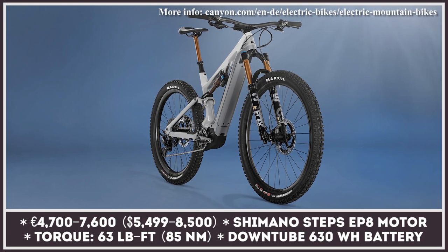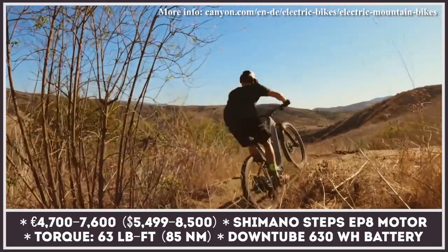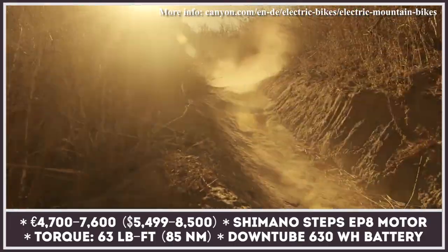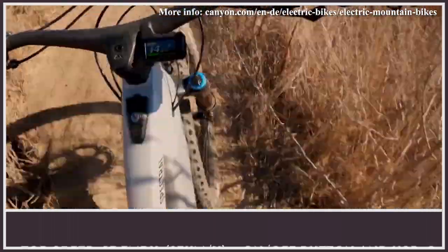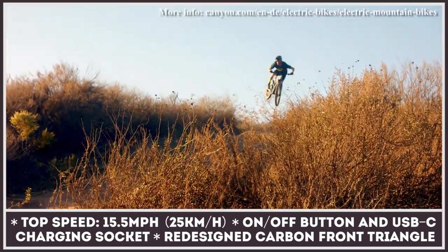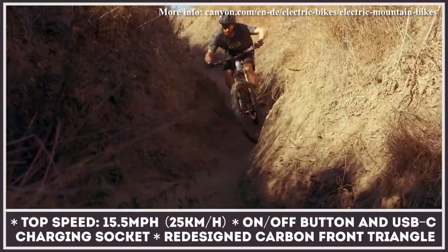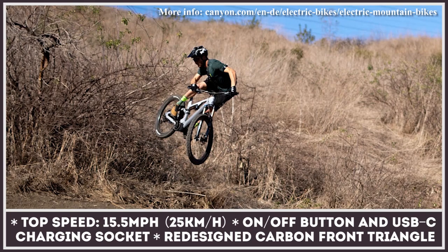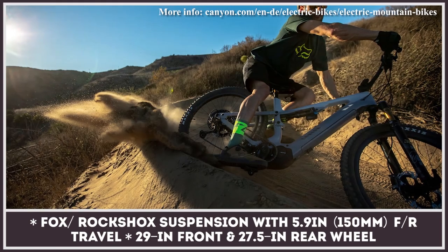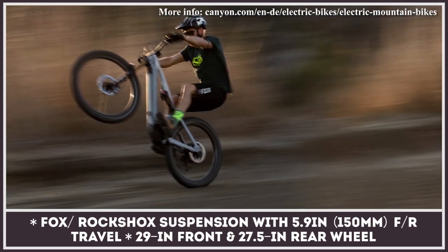The Canyon Spectral:ON gets the usual slate of upgrades as the new model year approaches. There are six units in total, specified as CF6 through CF9. The most crucial change is the Shimano Steps EP8 mid-mounted motor, which replaces last year's Steps E8000, paired with a larger 630 watt-hour battery. This setup delivers 63 pound-feet of torque, effectively tripling the rider's power. The drivetrain is controlled with new algorithms and the Shimano E-Tube smartphone app allows custom tuning. The bike gets full suspension from Fox or RockShox offering 5.9 inches of travel, plus mismatched wheels — 29-inch front and 27.5-inch rear.